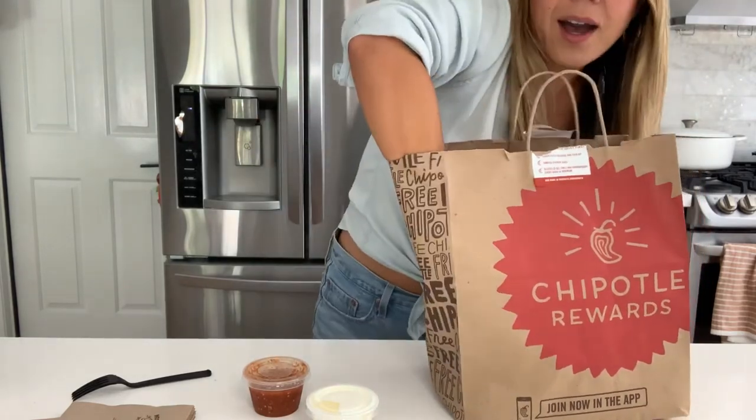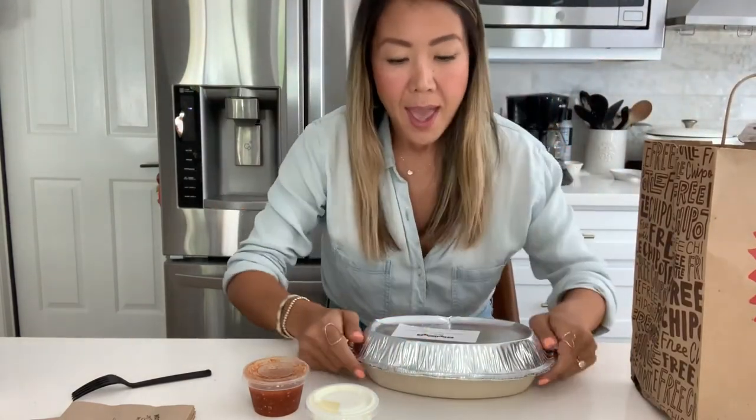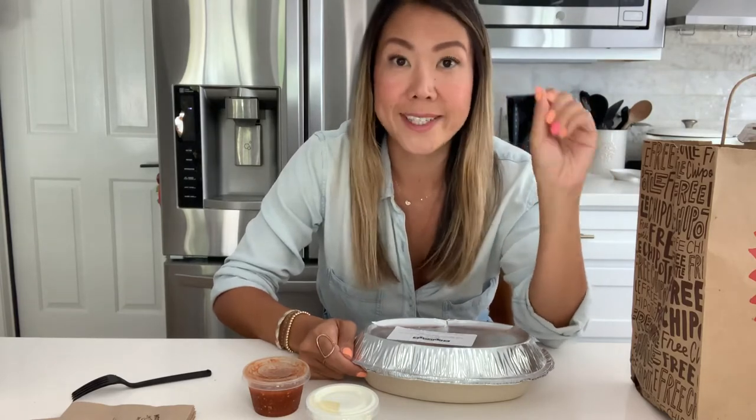So I got a burrito bowl, and in the bowl I got chicken, guacamole, cauliflower rice, fajitas, mild tomato salsa, corn salsa, cheese, and lettuce.